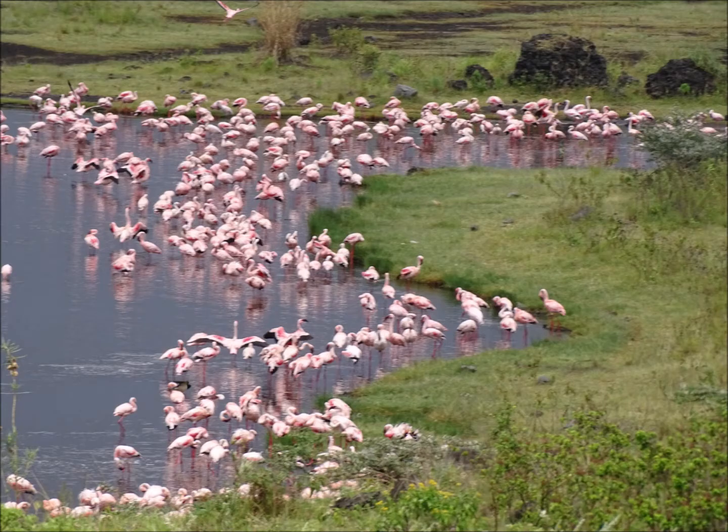The lesser flamingo is a near threatened species because so many individuals rely on such a handful of habitats. This puts them under pressure from any changes to the habitat — they might not be able to find other suitable places to live.